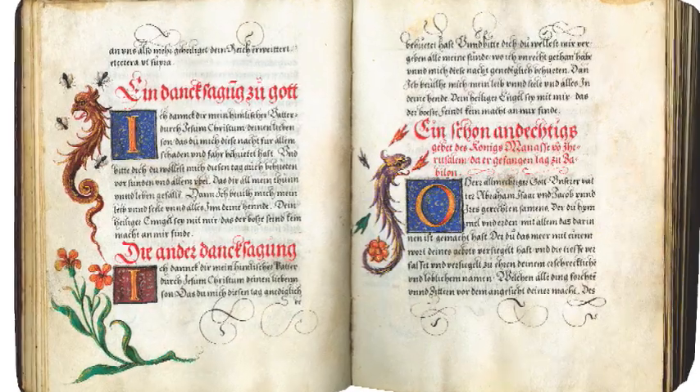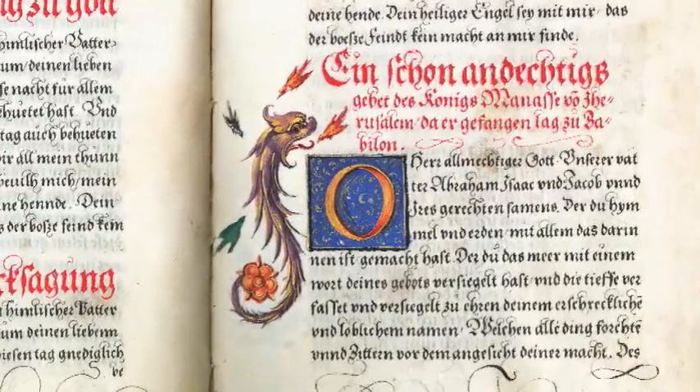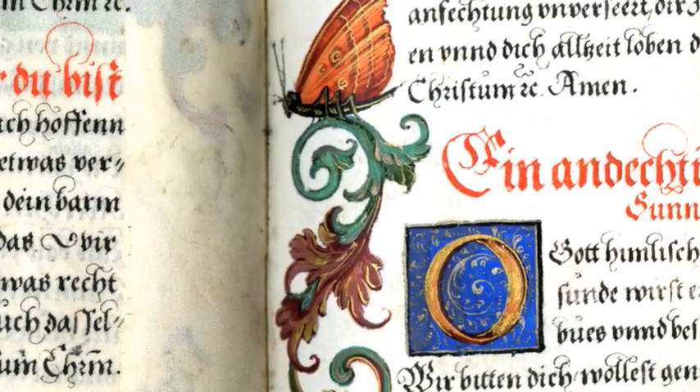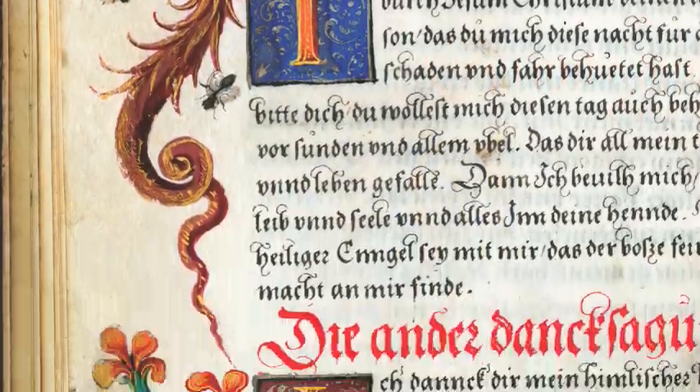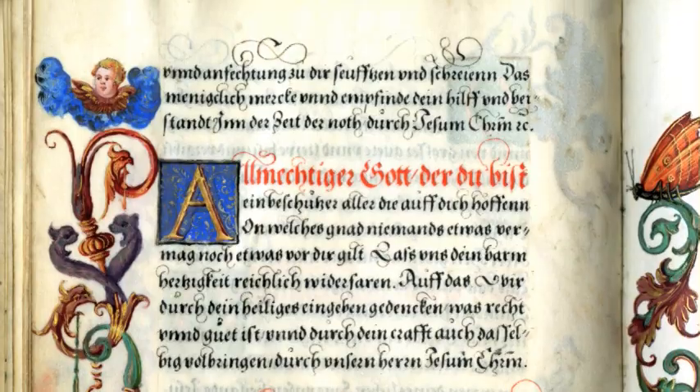This illuminated prayer book looks like a book of ours, but it's actually full of Protestant prayers. It includes hundreds of birds, animals, insects, flowers, strawberries, and beautiful handwritten calligraphy. It was made for a German prince a full hundred years after the invention of printing.